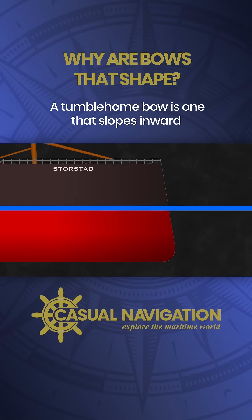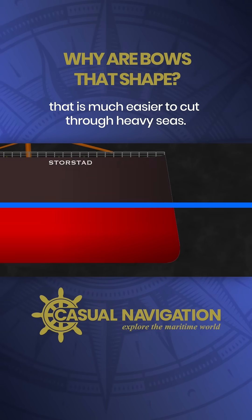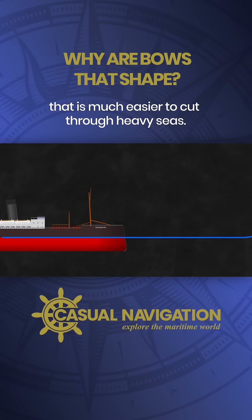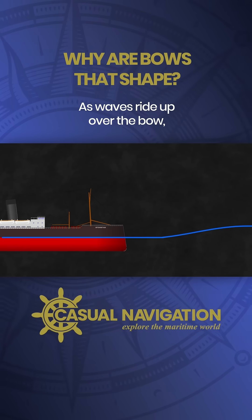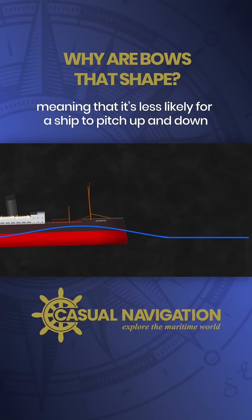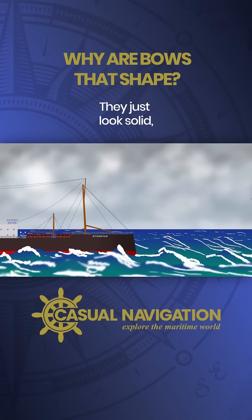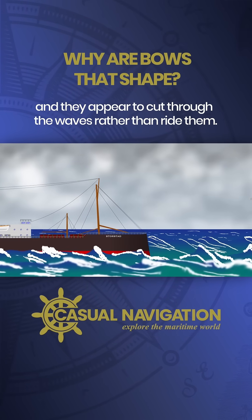A tumblehome bow is one that slopes inward the higher up you get. It creates a protrusion underwater and results in a shape that is much easier to cut through heavy seas. As waves ride up over the bow there's minimal increased displacement, meaning it's less likely for a ship to pitch up and down. As these ships move along they just look solid and appear to cut through the waves rather than ride them.